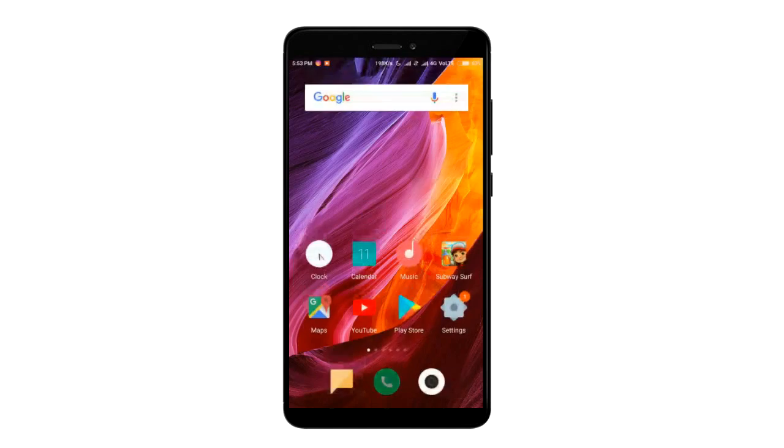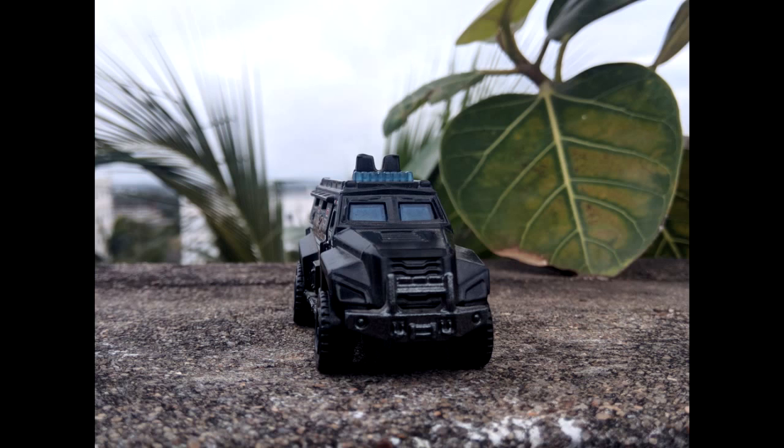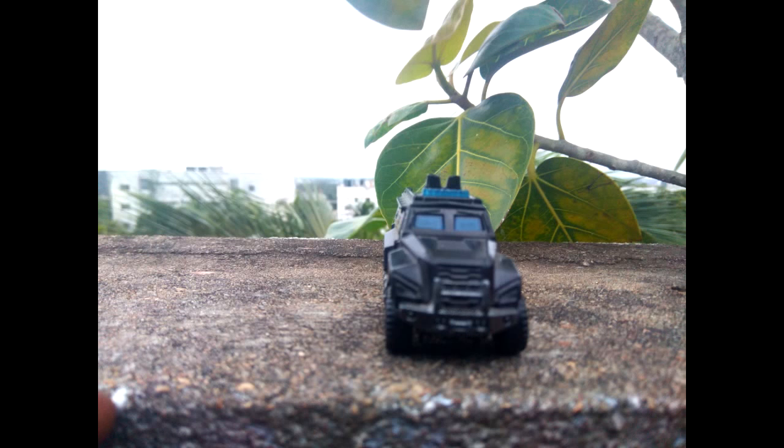Now let's get into the camera comparison between the ROMs. Here are some sample shots which we took around our place. The first picture is shot using the Pixel Experience ROM, followed by MIUI.